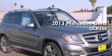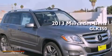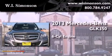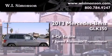This is a brand new 2013 Mercedes-Benz GLK 350. It features a 6-cylinder engine and a 7-speed automatic transmission.